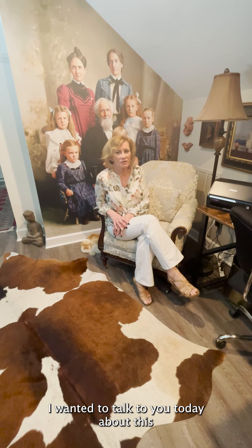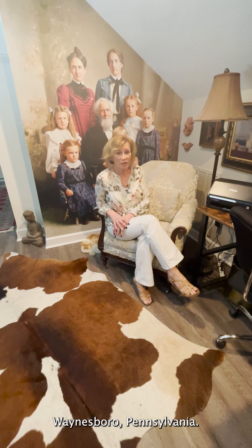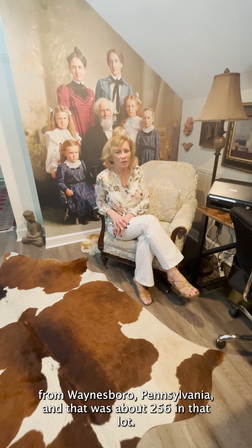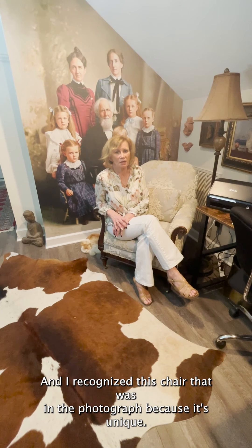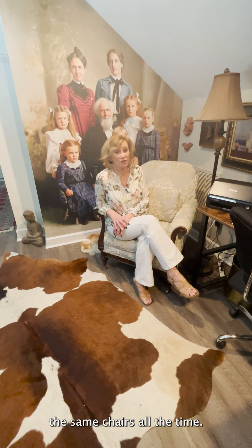I wanted to talk to you today about this lot of negatives that I got in from Waynesboro, Pennsylvania. Maybe a year and a half ago, I got in some negatives from Waynesboro, Pennsylvania — that was about 256 in that lot. I've been colorizing some of them off and on, and I recognized this chair that was in the photographs because it's unique. These photographers would use the same chairs all the time.